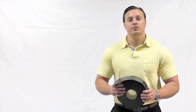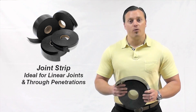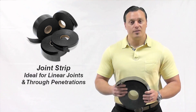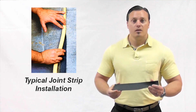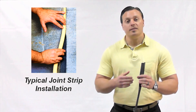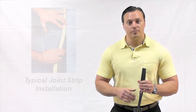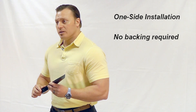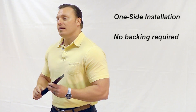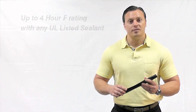Joint strip comes in 82 foot rolls and is available in widths from one inch to four inch. It's ideal for linear joint applications as well as through penetrations through fire rated assemblies. A typical installation is applied where joint strip is tucked into a linear joint, followed by a backer rod and then a sealant on one side. This is one of the only products on the market that you can install from one side only and doesn't require the backing of non-combustible materials such as mineral wool. Joint strip can provide up to a four hour F rating and can use any UO listed sealant.